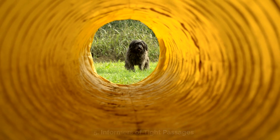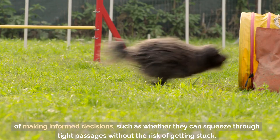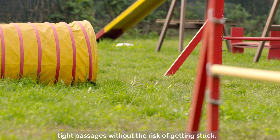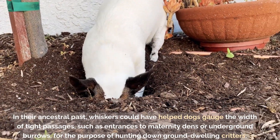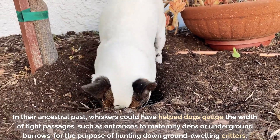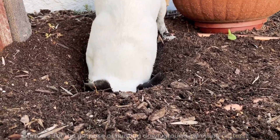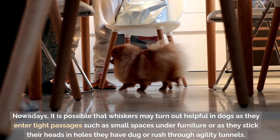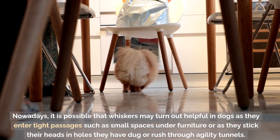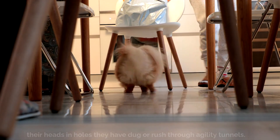With whiskers scattered throughout the dog's face, dogs are also capable of making informed decisions, such as whether they can squeeze through tight passages without the risk of getting stuck. In their ancestral past, whiskers could have helped dogs gauge the width of tight passages, such as entrances to maternity dens or underground burrows, for the purpose of hunting down ground-dwelling critters. Nowadays, it is possible that whiskers may turn out helpful as dogs enter tight passages, such as small spaces under furniture, or as they stick their heads in holes they have dug or rush through agility tunnels.